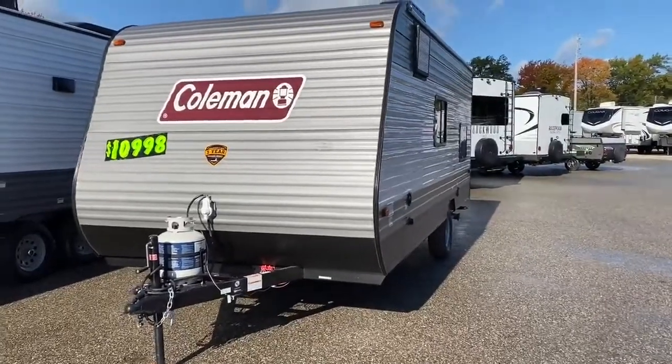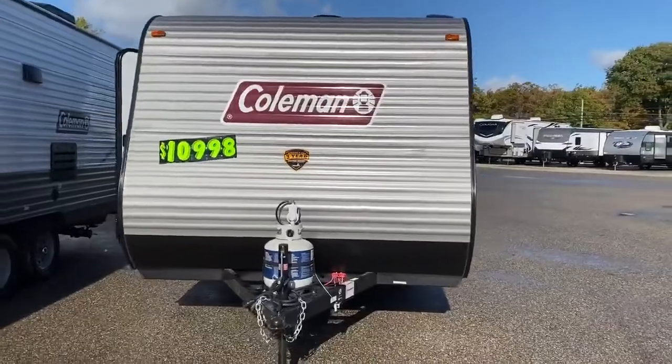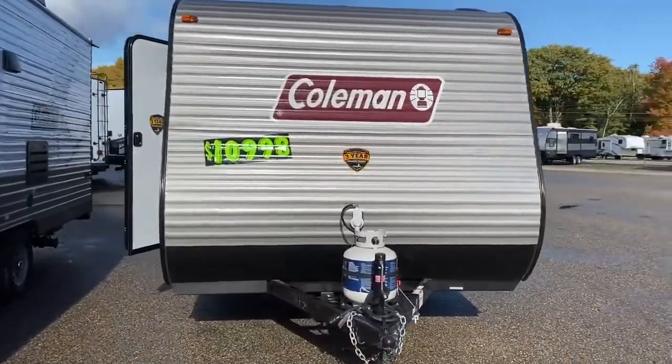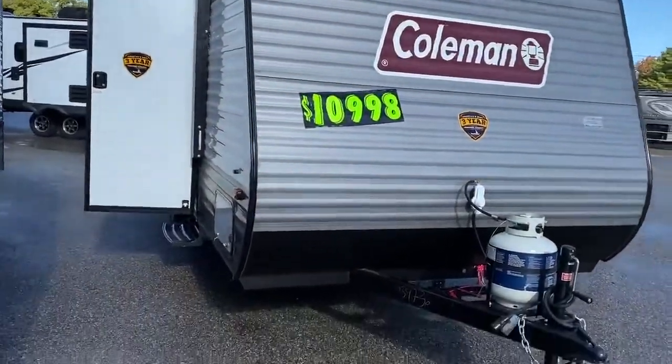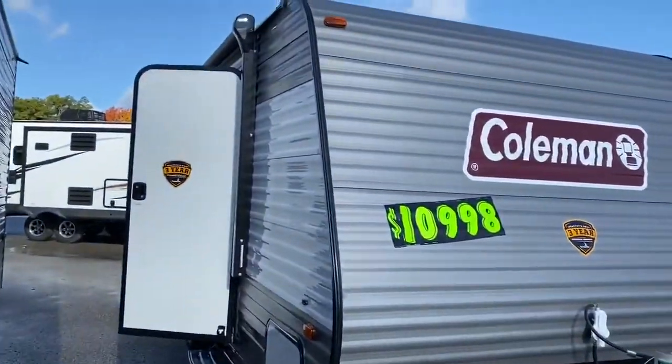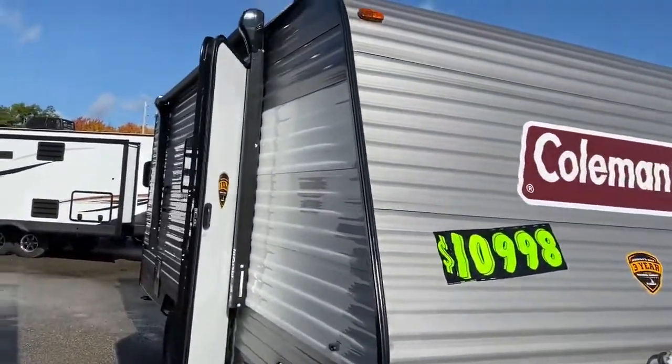These guys have been pre-order only all summer long. Well, guess what? We've got one left sitting here on the lot. It's only $10,998 plus prep and freight, hitch equipment of course if you need it, and then just your simple tax, title, and plate. You've never seen one brand new at a lower cost than this.